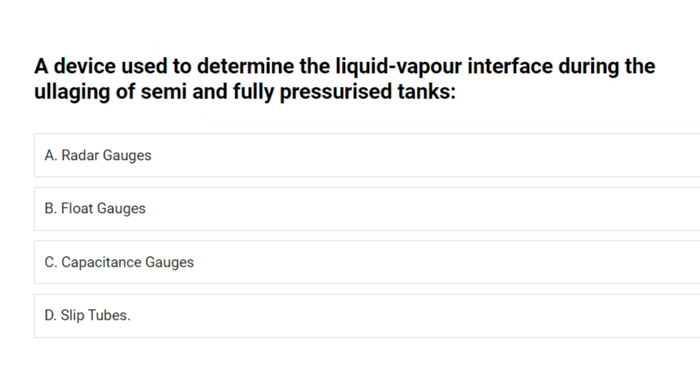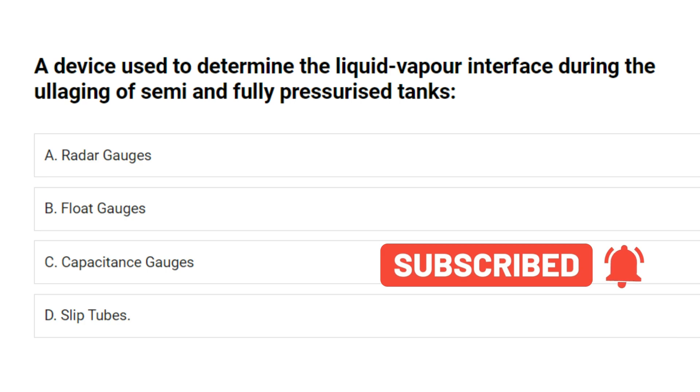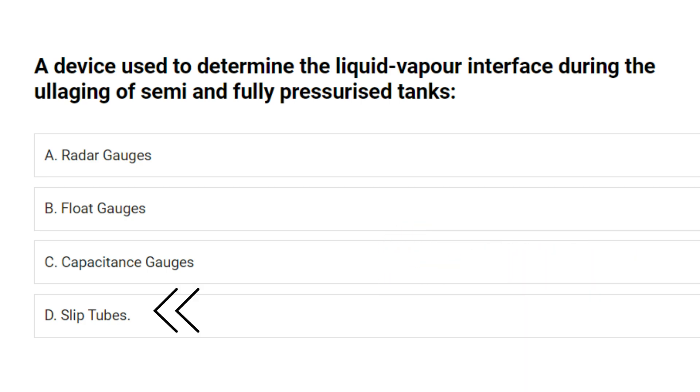A device used to determine the liquid-vapor interface during the ullaging of semi-pressurized tanks. A. Radar gauges. B. Float gauges. C. Capacitance gauges. D. Slip tubes. Answer: D. Slip tubes.